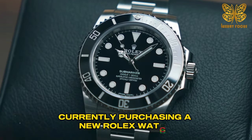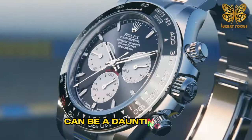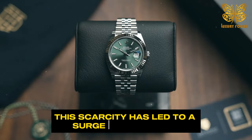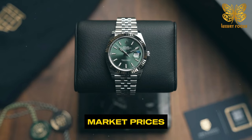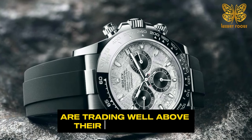Currently, purchasing a new Rolex watch through the company's authorized network can be a daunting task, often requiring customers to join waiting lists. This scarcity has led to a surge in secondary market prices, where popular models like the Daytona Cosmograph are trading well above their retail values.